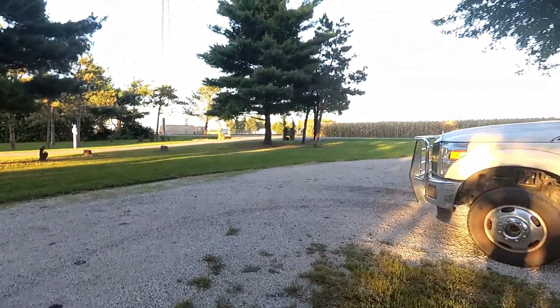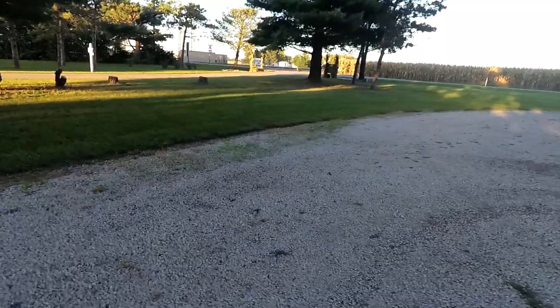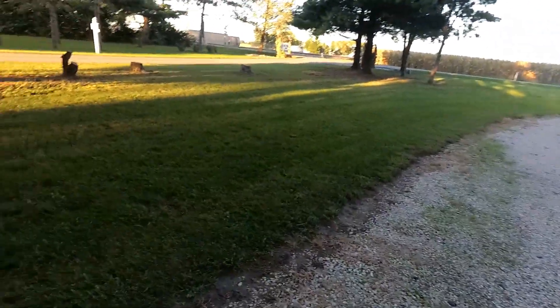There is the entrance right out here. They've got fall flowers. I don't know if they want you cutting across the grass or not. Anyway, I did a whole circle here.